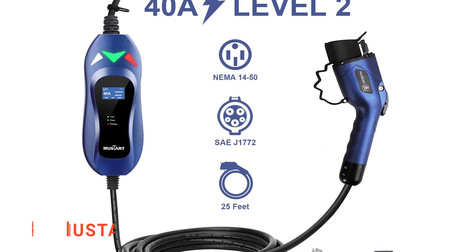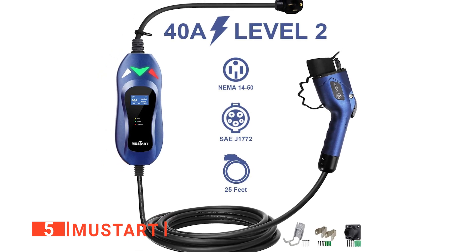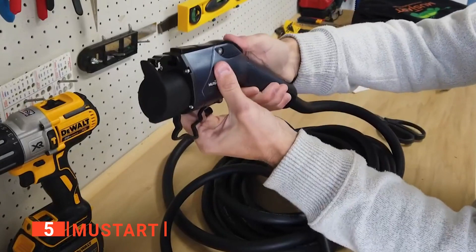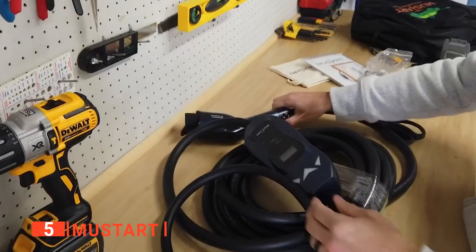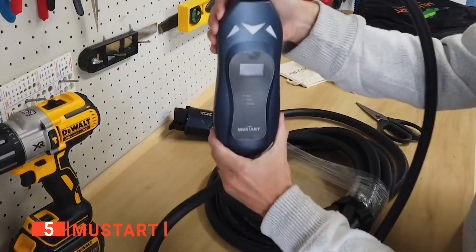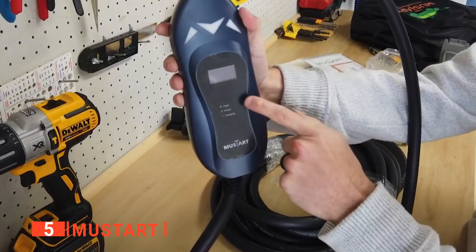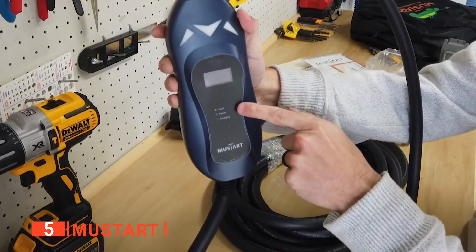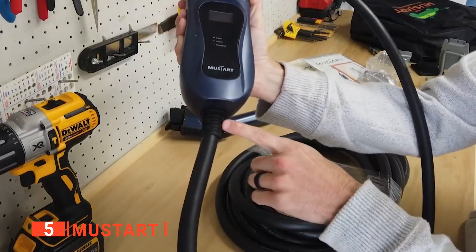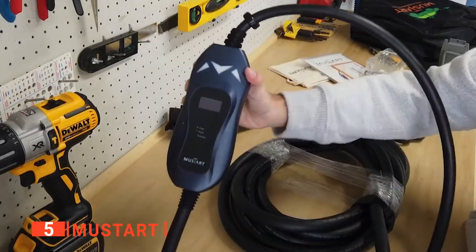The fifth product on our list is the Must Start. When deciding to make the important transition from a traditional combustion engine to an electric vehicle, there's one crucial thing you will have to consider: charging the battery of your electric vehicle. To use your new electric vehicle in the most convenient way, you will have to get a well-designed charger for the battery. This EV charger from Must Start is among the best Level 2 chargers out there, as it comes equipped with many safety features and other valuable functions. Those in the know generally regard the Must Start EVSE charger to be among the best third-party chargers available on the market today.